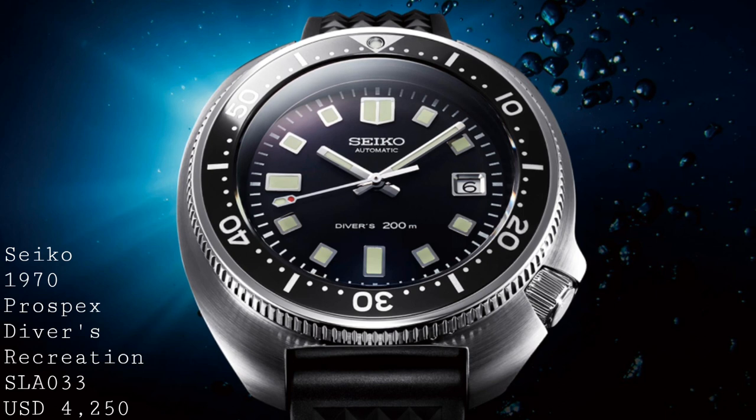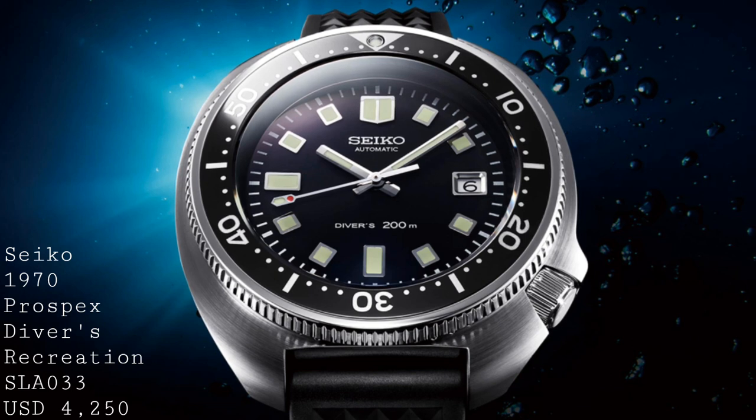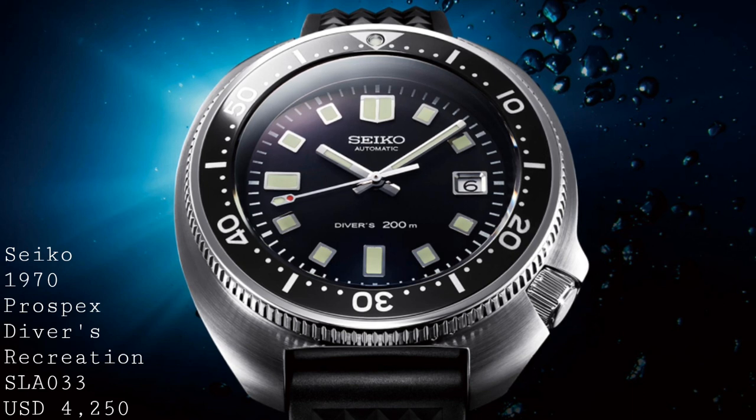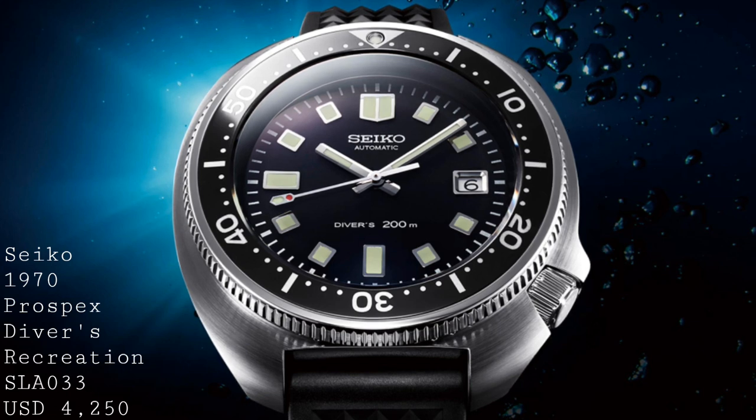Where specifications are concerned, this piece is somewhere between normal standard production Seikos and the ultra-exclusive models. It features a high-grade movement, the 8L35, which is the same movement as used in the Marine Master range — a 4Hz movement, not 5Hz, so not high beat, but still a higher beat than normal Seiko movements, with a 50-hour power reserve, automatic winding, and of course old Grand Seiko architecture, making it a thoroughly enjoyable movement to use.